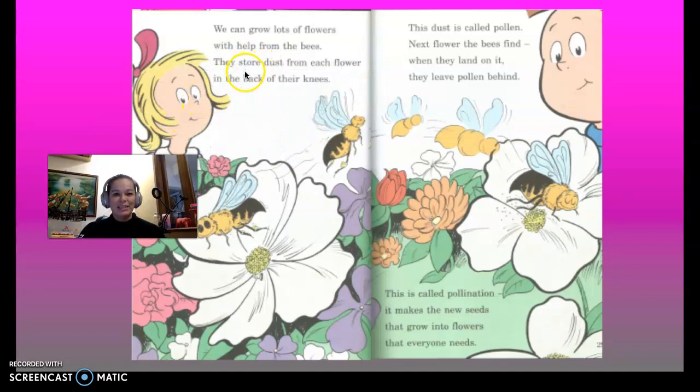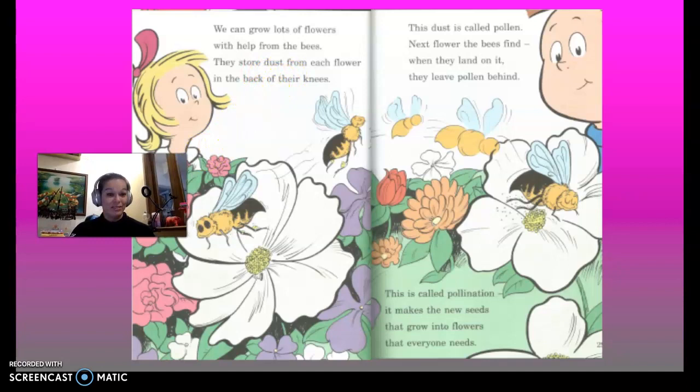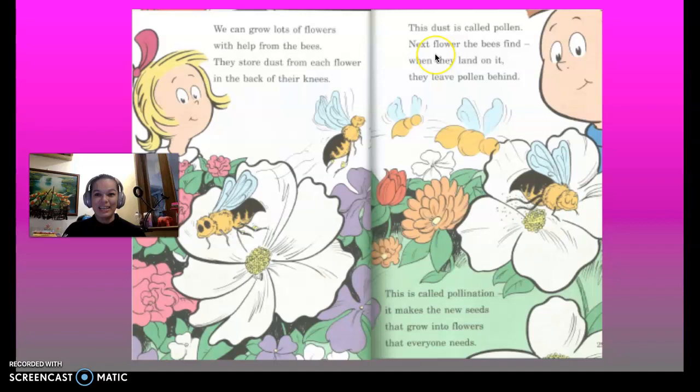We can grow lots of flowers with help from the bees. They store dust from each flower in the back of their knees. Have you ever tried doing that? This dust is called pollen. The next flower the bees find, when they land on it, they leave pollen behind. This is called pollination. It makes new seeds that grow into flowers that everyone needs.